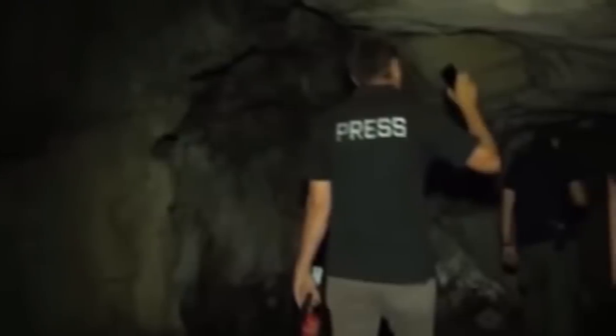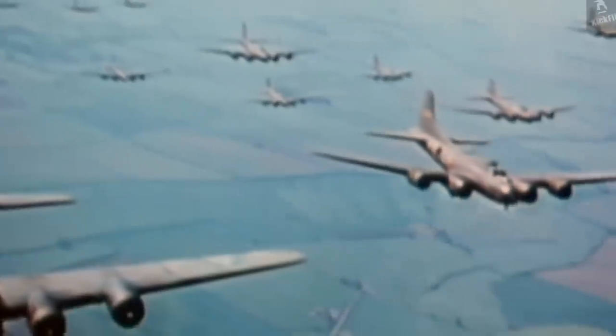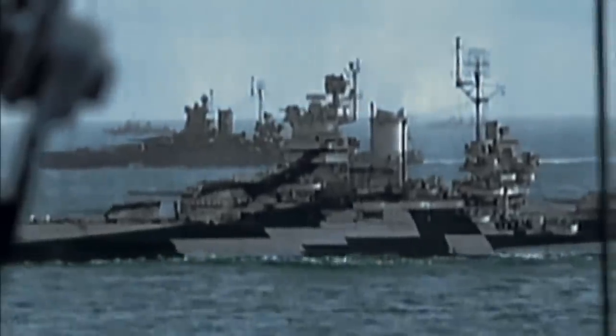This particular bunker would have been the place from which a Nazi commandant would have strategized against Soviet air raids or taken shelter from the barrage of the Baltic fleet's artillery.